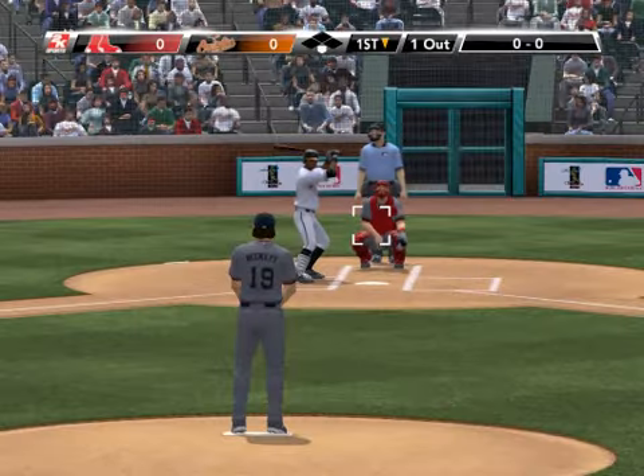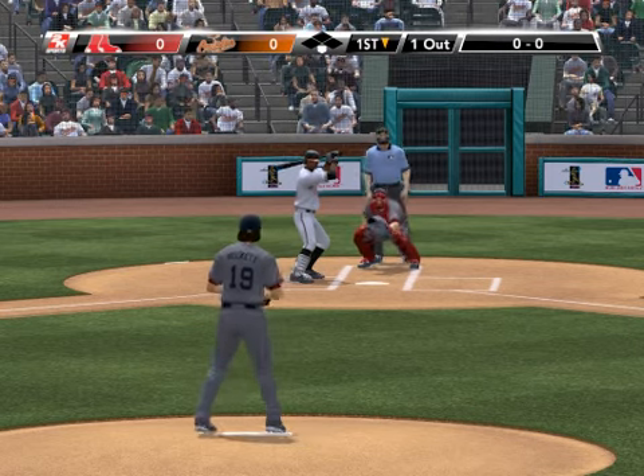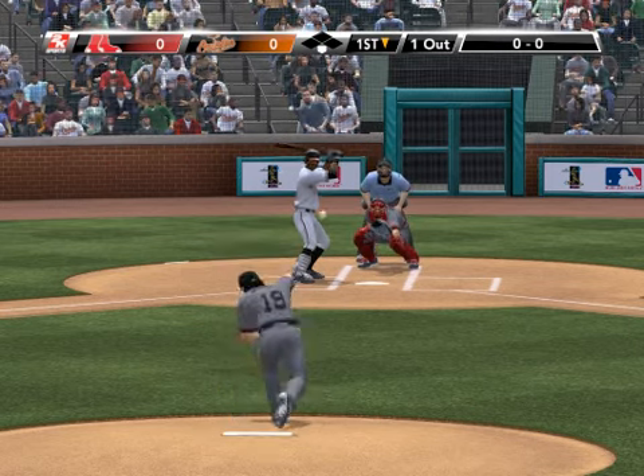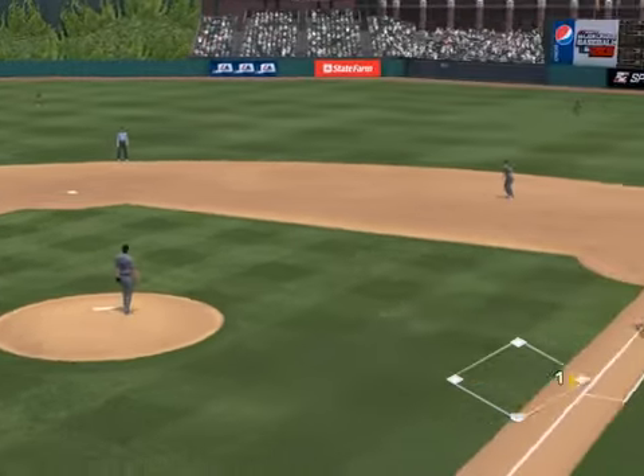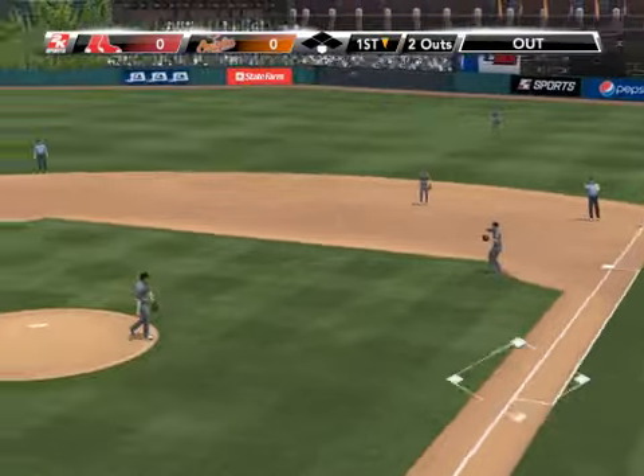And we've got P.A. batting. Bases empty with one away. On the ground, a short hop — Lowell picking it up, over to first. That's the second out of the inning.